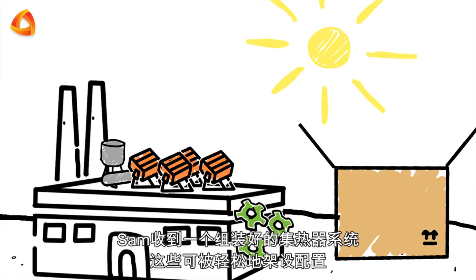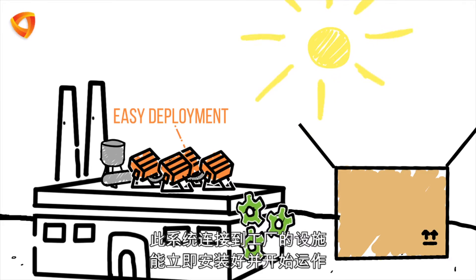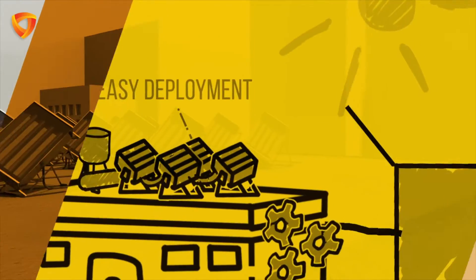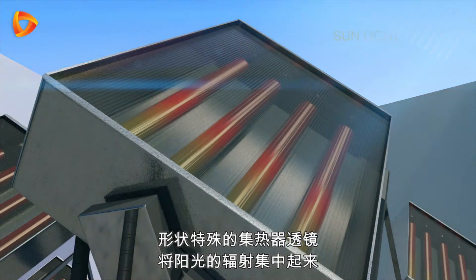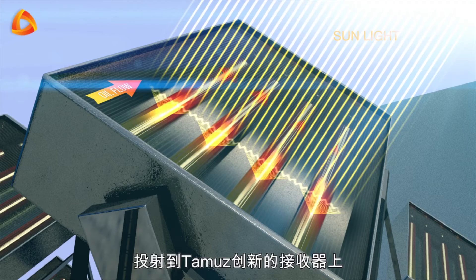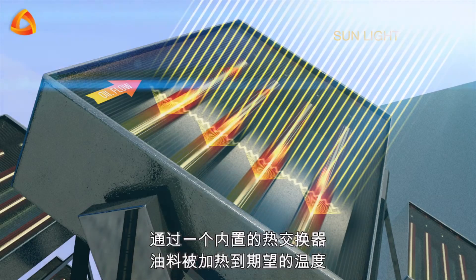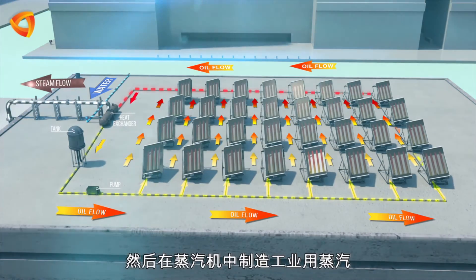Sam received the system collectors assembled and ready for easy deployment. The system connects to the plant's infrastructure and can be up and running in no time. The strength of the self-contained collector is in its simplicity. The uniquely shaped collector lenses concentrate the sun's radiation onto Tammuz's innovative receivers. Using an internal heat exchanger, oil is heated to the desired temperature to create process steam in a steam generator.